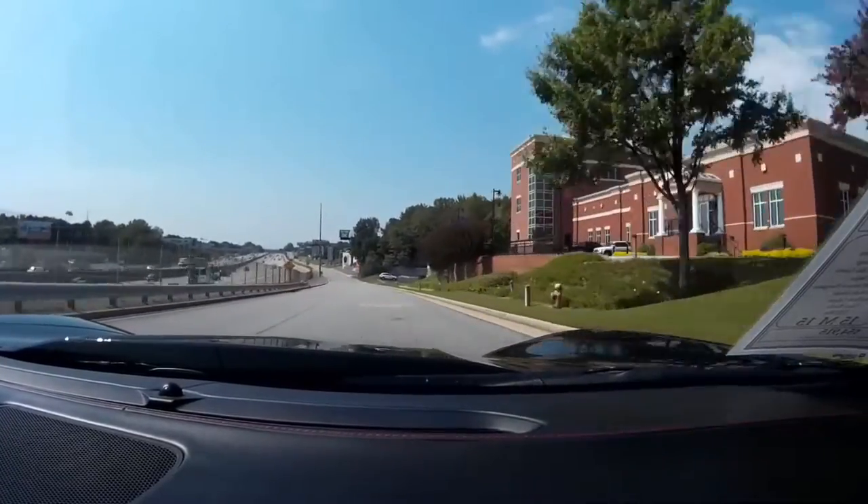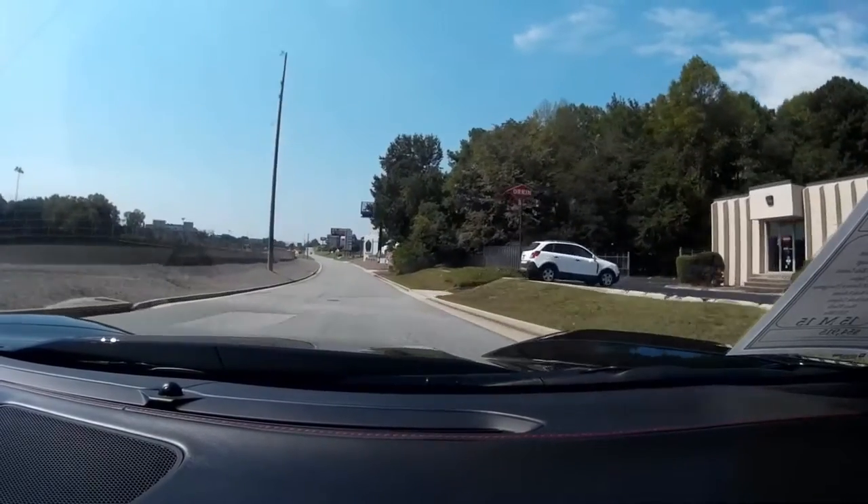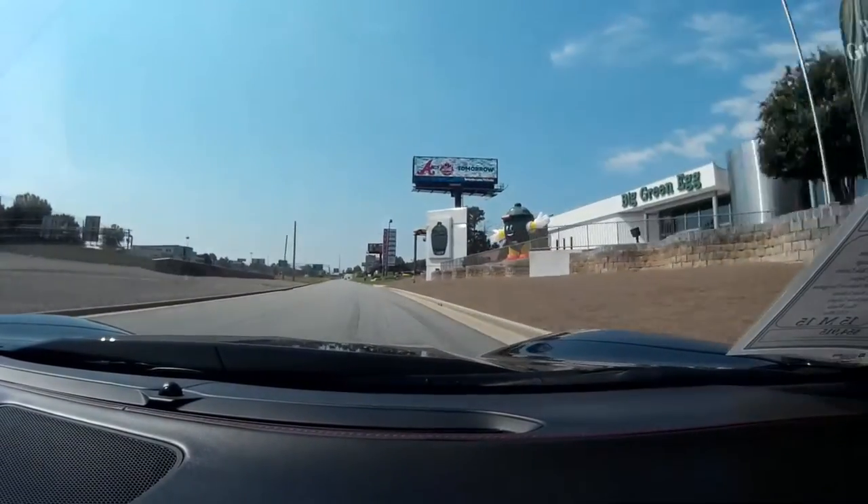Very quiet, very nice ride itself. Absolute gem of a car, being a little over 15,000 miles.